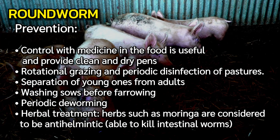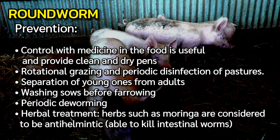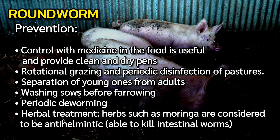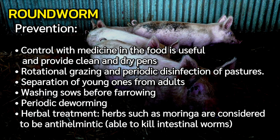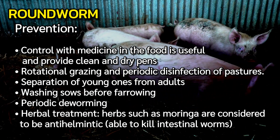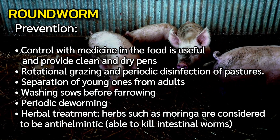Prevention: control with medicine in the food is useful; provide clean and dry pens. Practice rotational grazing and periodic disinfection of pastures. Separate young ones from adults, wash sows before farrowing, and perform periodic deworming. For herbal treatment, herbs such as morina are considered antihelmintic, able to kill intestinal worms.